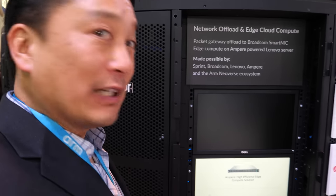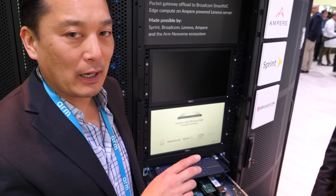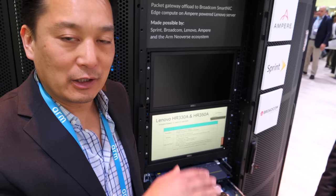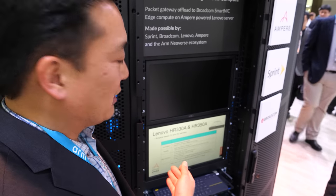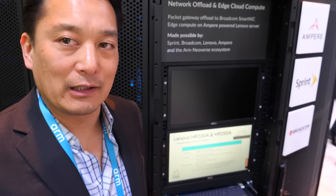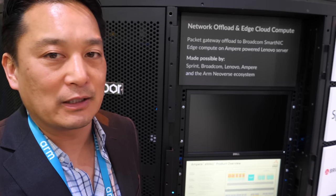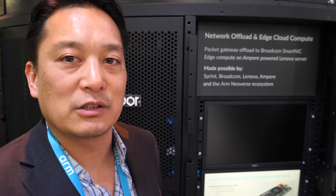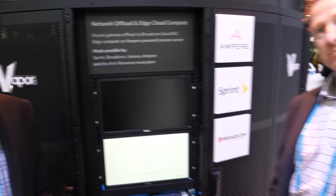My name's Scott Hara from Ampere. What we're demoing here is an edge compute solution where we combine NGIC, the networking stack, along with big core workloads — in this particular case we're running a Cassandra database to run data analytics. We also have deployments showing gaming in the cloud, machine learning applications in the cloud, as well as other data analytics frameworks.